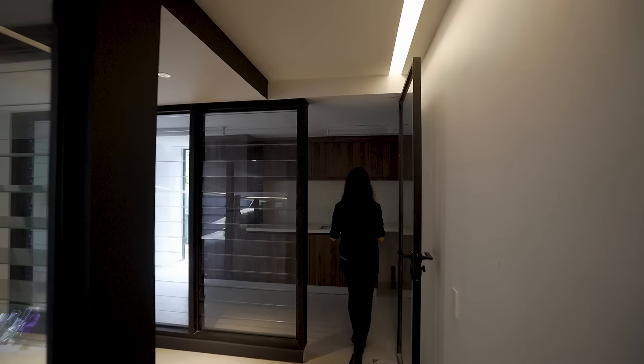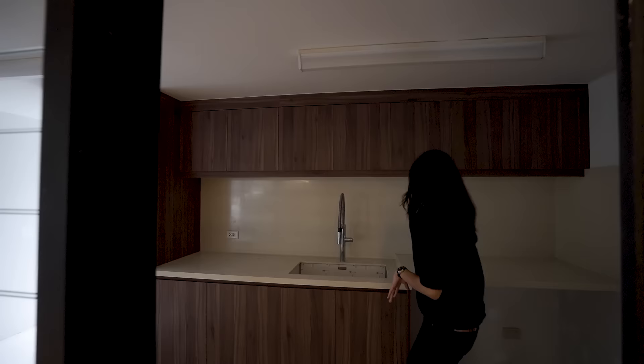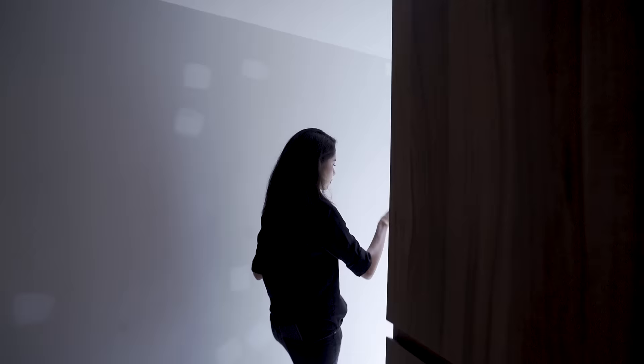Love the cove lighting down here. In here we have another service kitchen — mostly for your staff. It comes complete with an area for your laundry machines, your sink, some prep space, storage, and the louver door we saw earlier.